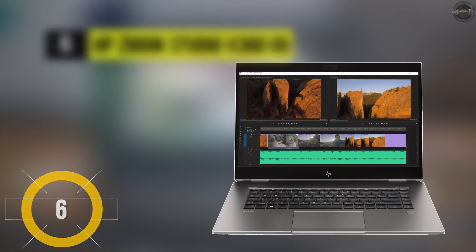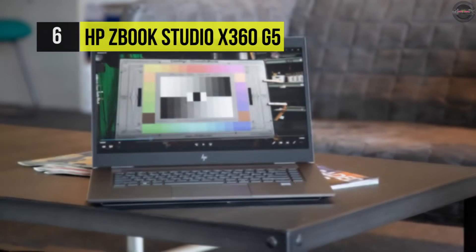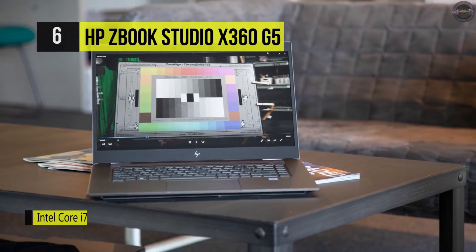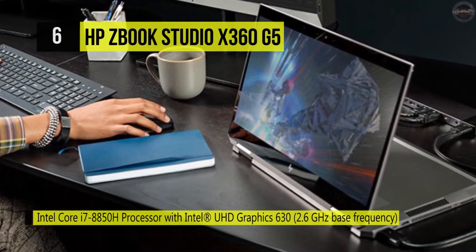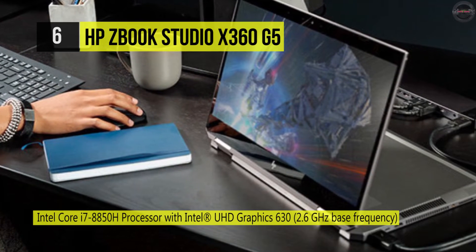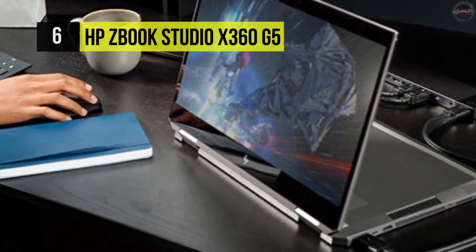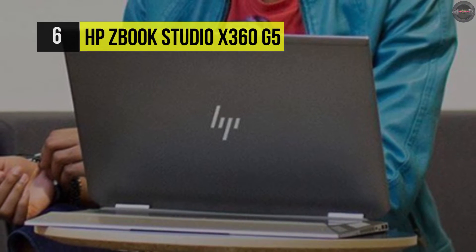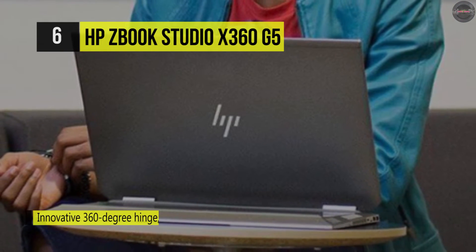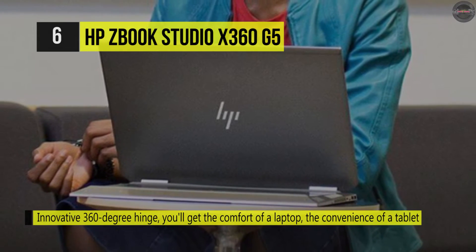Starting with number six, the HP ZBook Studio X360 G5. Reimagine your artistic process with the 15.6-inch ZBook Studio X360 G5 multi-touch two-in-one mobile workstation from HP. It's a versatile system that blends a convertible design with pro-grade performance. Tackle huge files, run multiple apps with speed and responsiveness, and seamlessly edit or render high-res images.